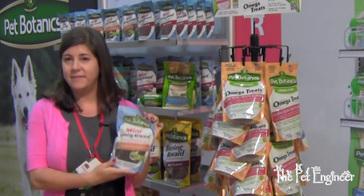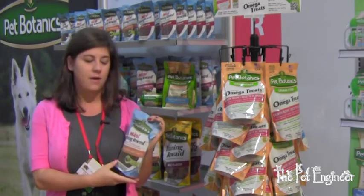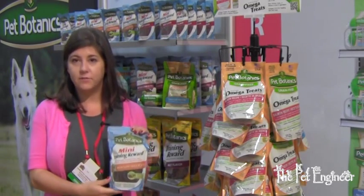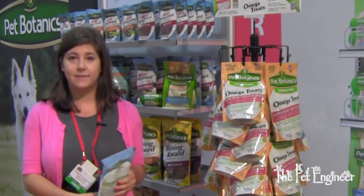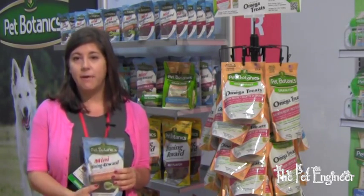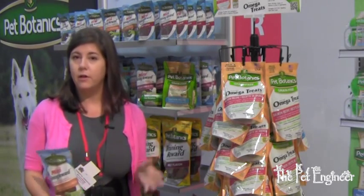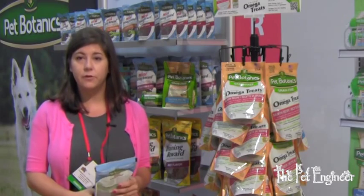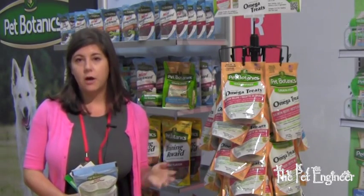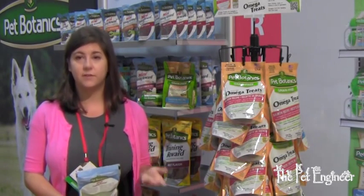First I'm going to talk about the Pepitanix mini training rewards. These are made with pork liver as the first ingredient, which has been tested to be the most appealing scent to dogs. I actually use these with my dog — I sprinkle them on her kibble. It helps enhance the flavor and smell of the food, and that's going to help with your older dog who's having some issues with his sense of smell dwindling.